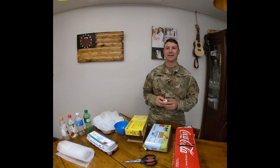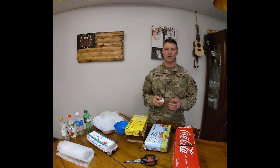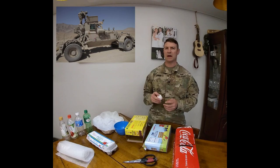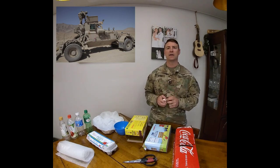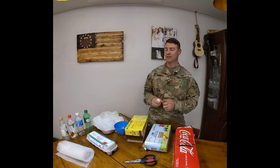Our egg-speriment is going to focus on how to keep an egg safe from a long fall using structural survivability. Before we begin, Staff Sergeant Heacock of the 11th Engineer Battalion is going to show you how the Husky, a mine detection vehicle, can take a hit from an explosive mine while also keeping soldiers safe from harm. Staff Sergeant Heacock?